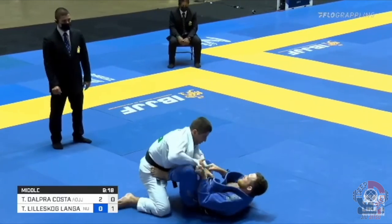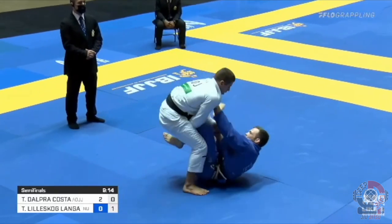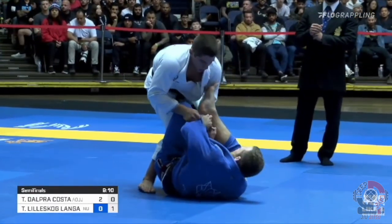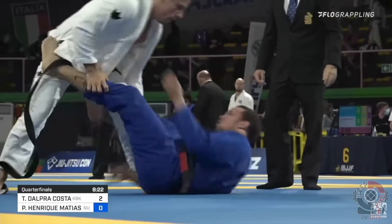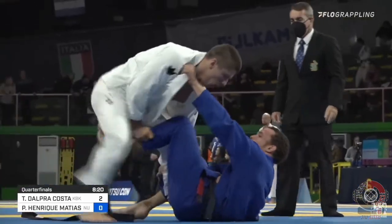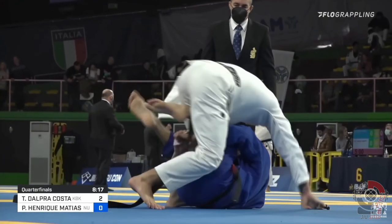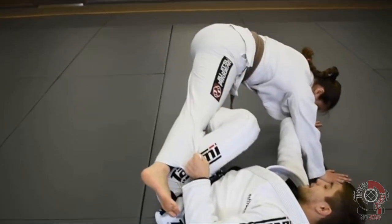Generally, Tynan prefers to enter into headquarters, or HQ for short, to use a mid-range AOJ passing system. One reason why HQ is such a great position to work passes from is because it puts the guard player at a major disadvantage. With one leg being stuffed between the passer's legs and the other leg being flared out to the side, the guard player's options are limited, and to free their legs they must work to bump the passer and or pummel their legs.